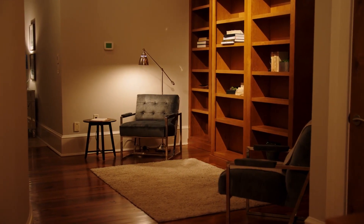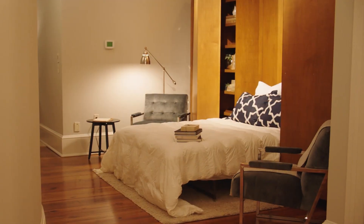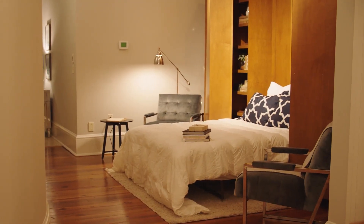Custom built-ins disguise a cleverly designed Murphy bed, which is perfect for that just-one-more guest that nobody anticipated joining over the holidays.